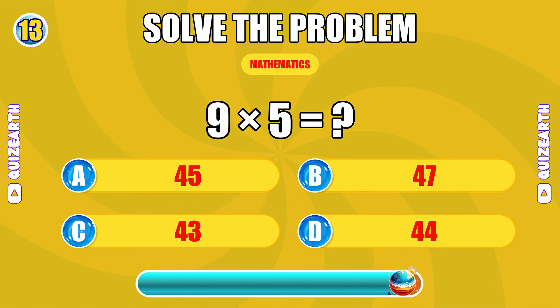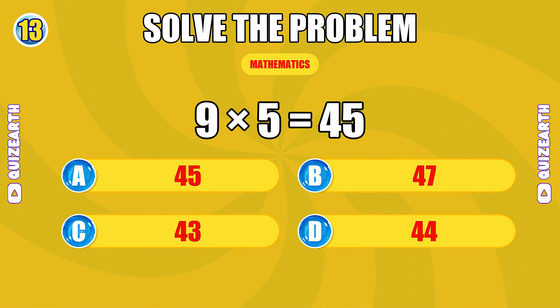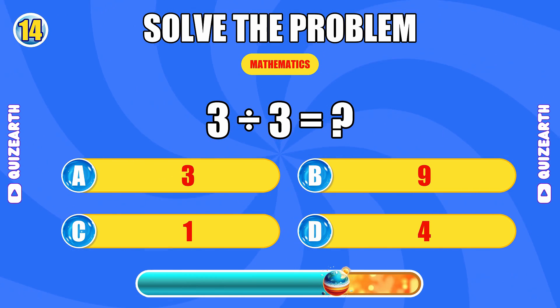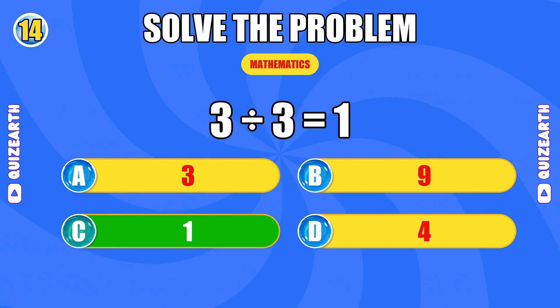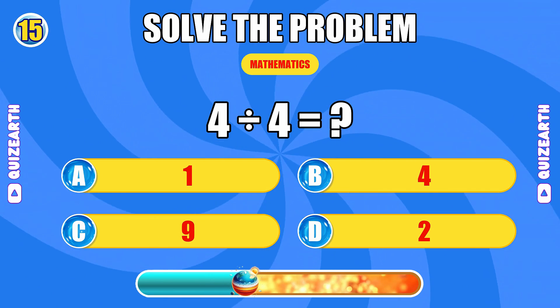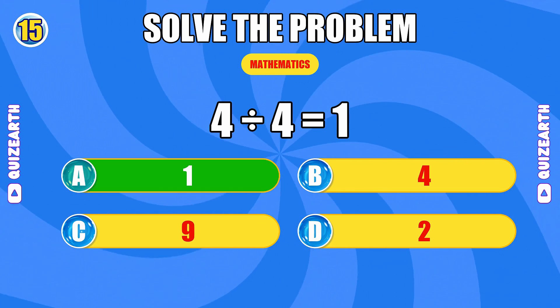What is 9 times 5? Quick work. The answer is 45. How much is 3 divided by 3? Nailing it. The answer is 1. What do you get when you divide 4 by 4? So smooth. The answer is 1.